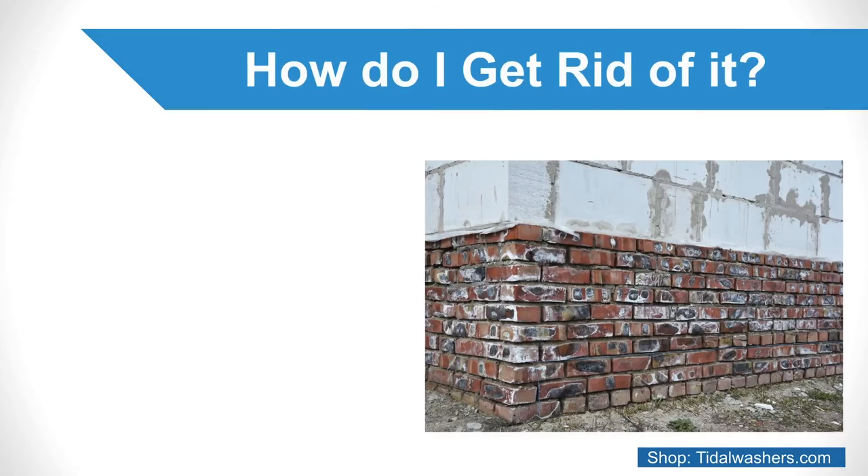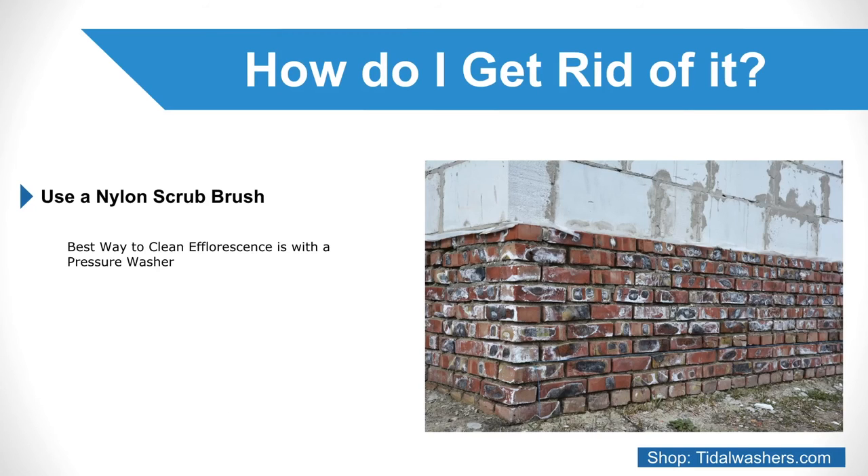How do I get rid of it? Using a nylon scrub brush to lightly brush away the debris may work for smaller surface areas, but the best way to clean efflorescence is with a pressure washer and a professional grade cleaning solution. How you can clean depends upon the type of surface.